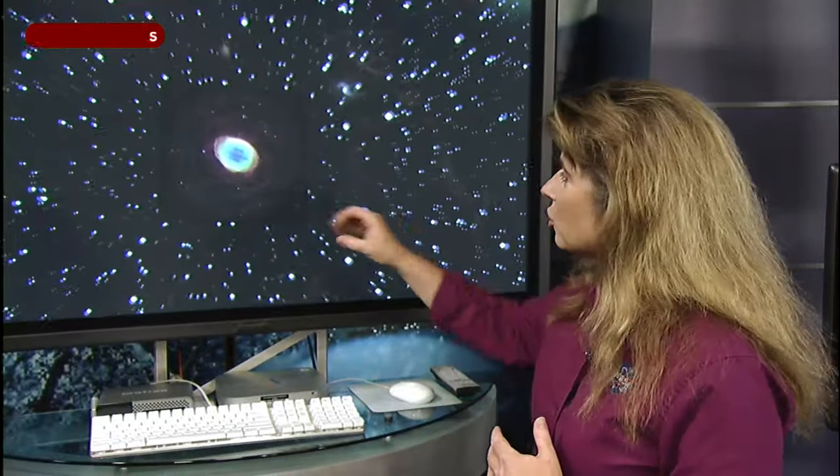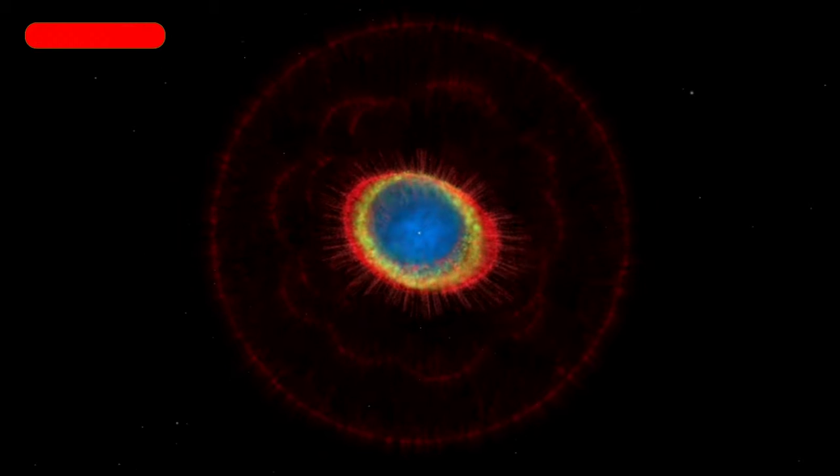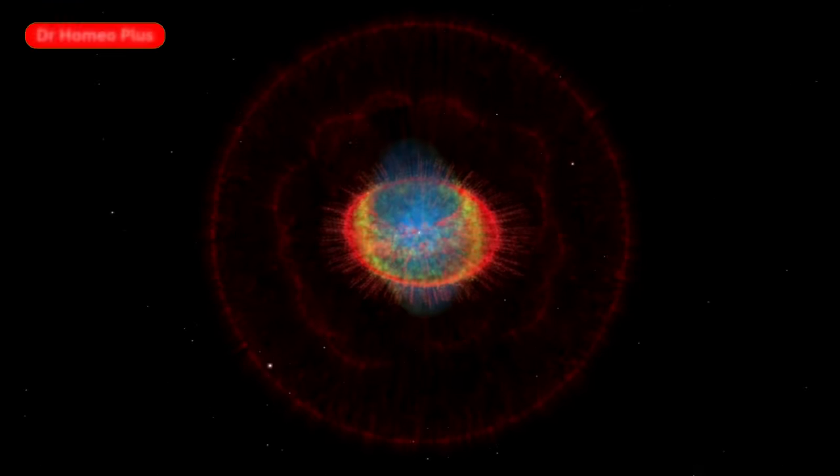Keeping with the theme of dead stars, another favorite Messier object is called the Ring Nebula — M57. The Ring Nebula is in the constellation Lyra. This is a different sort of dead star: whereas the Crab Nebula exploded violently in a supernova, this star is basically gently unraveling itself into space. It was a star about the mass of the sun, now dying and losing shells of gas, with the remnant of a tiny little star cooling off in the middle.